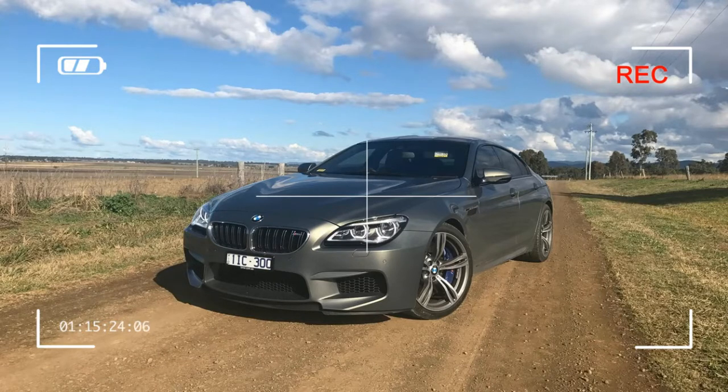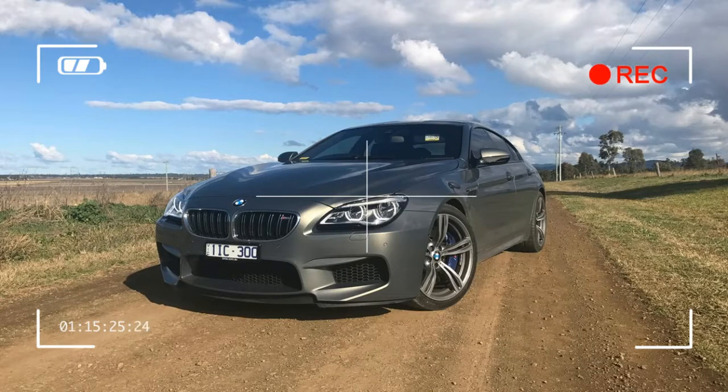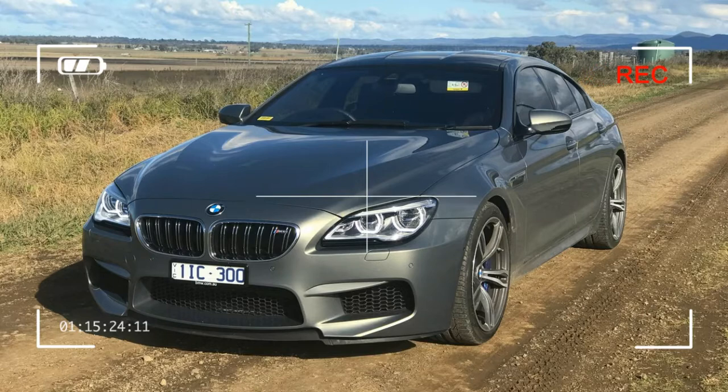Why on earth would you buy a $304,200 plus on-roads four-door BMW M6 Grand Coupe when you can get a BMW M4 Coupe and a decent X5 for less? The answer is simple actually — because you can.